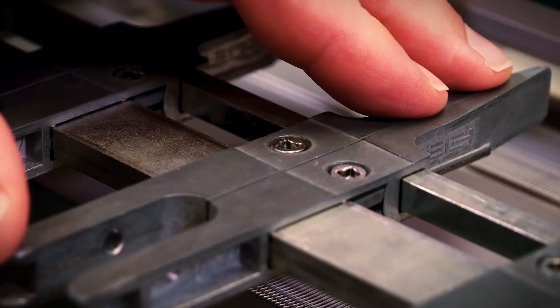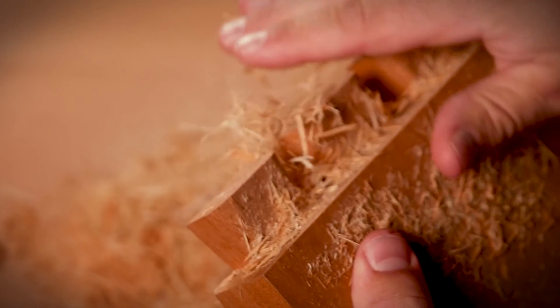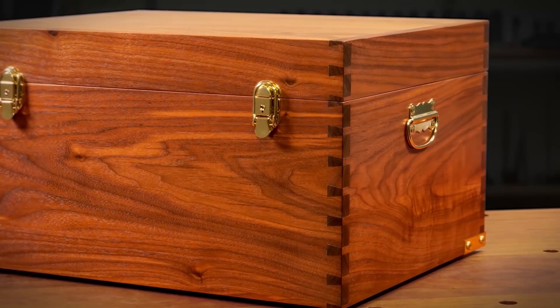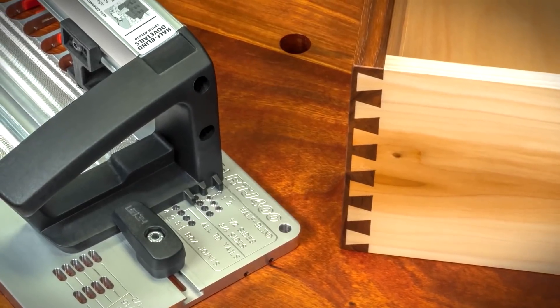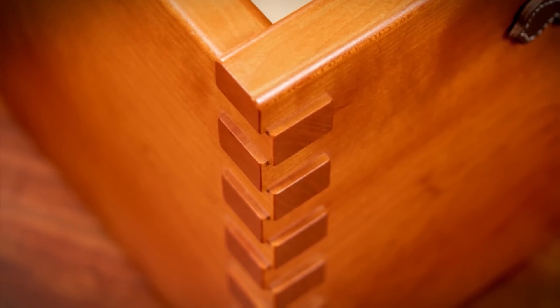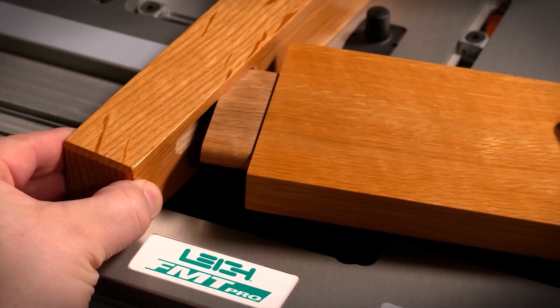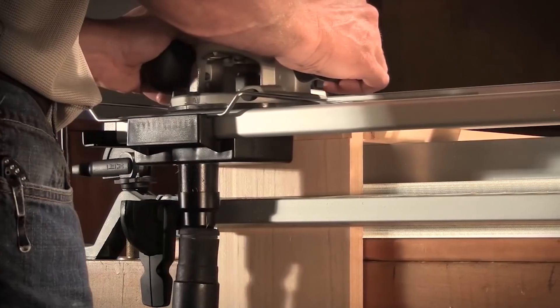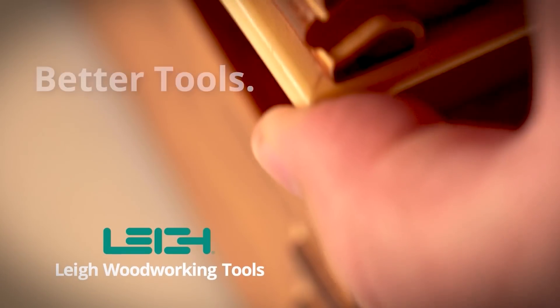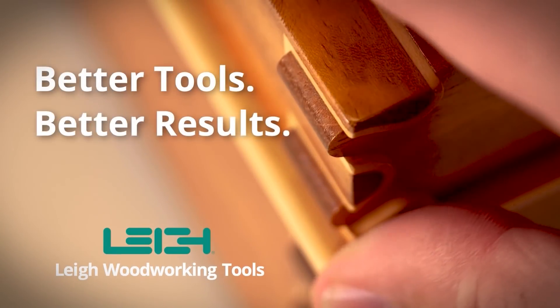Better tools, better results — four words that Lee Tools lives by, meaning quality joinery to take your projects to the next level. Whether it's dovetails, box joints, or mortise and tenon, they'll help you clean up.